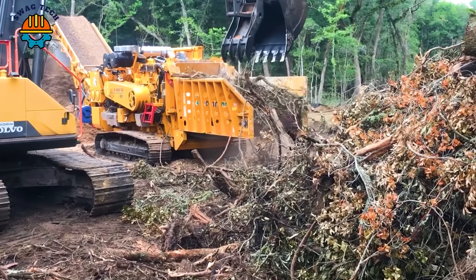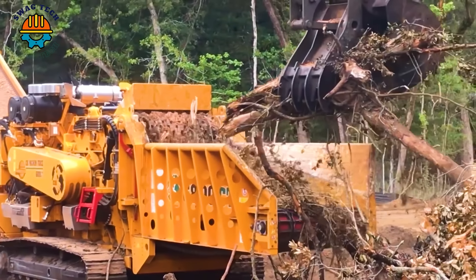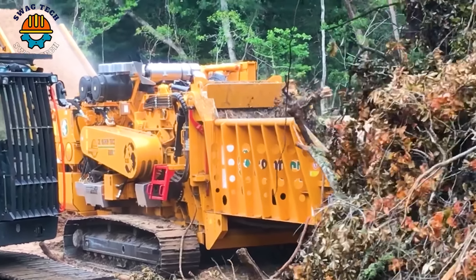Equipped with a powerful engine and advanced hydraulic system, the Volvo 350E ensures the smooth and precise operation of the heavy-duty grinder.